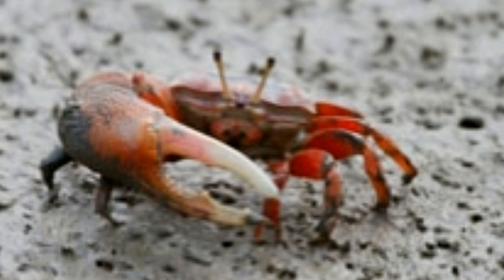All these traits and functions probably make fiddler crabs interesting. So the next time you hit the beach, maybe you can observe them in person and their interesting habits in particular.